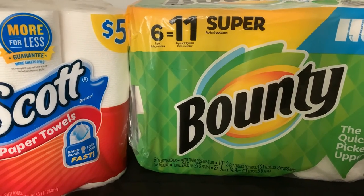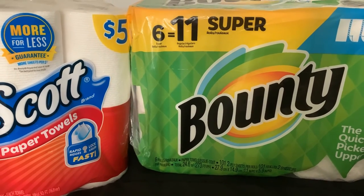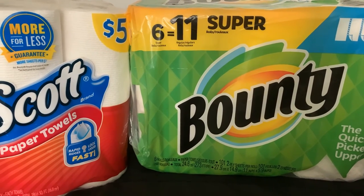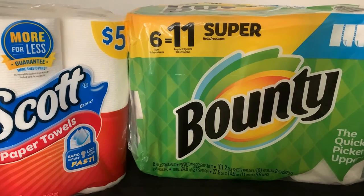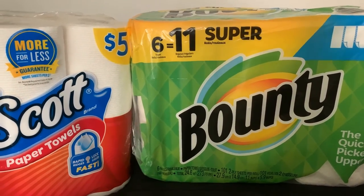They may not always have what you want, but if you go to the cashier and show them the ad and tell them what you want is out of stock, they're very good about issuing rain checks. If you like my video, please click the like button and subscribe to my channel for future videos that are coming out. Have a good one, see ya!